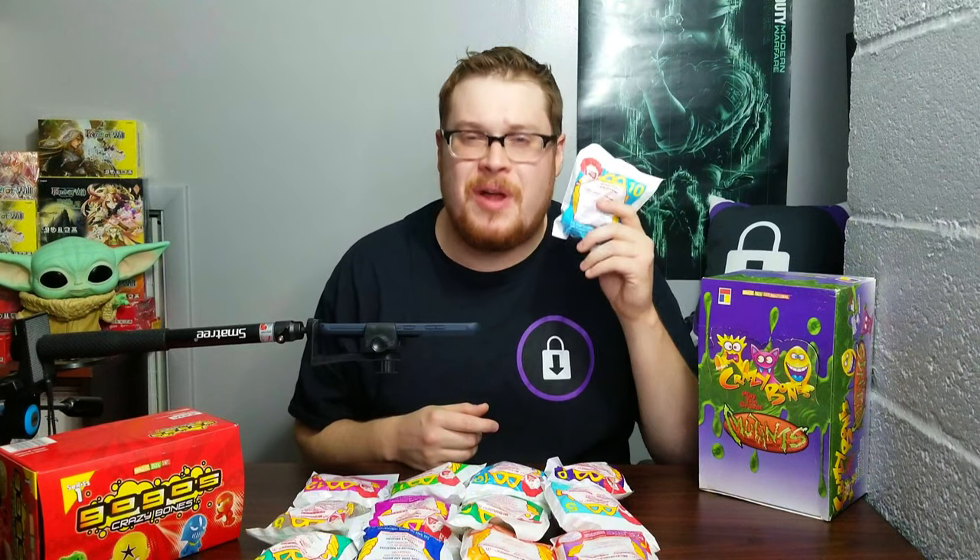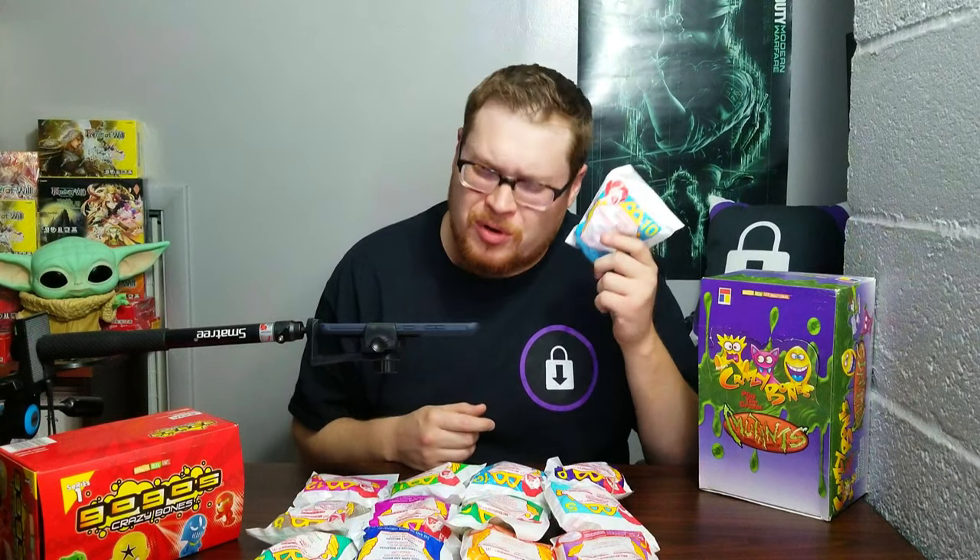Welcome back everybody, it's time to lock down another Sunday booster cracking, and today we're jumping into some more Crazy Bones. We're going back to the 2000s, exactly the year that McDonald's provided us with some super cool, super awesome mega-sized Crazy Bones. These things are dope, and if you got to experience the joy of getting a Happy Meal toy with one of these in it, congratulations — you're part of a very special group.